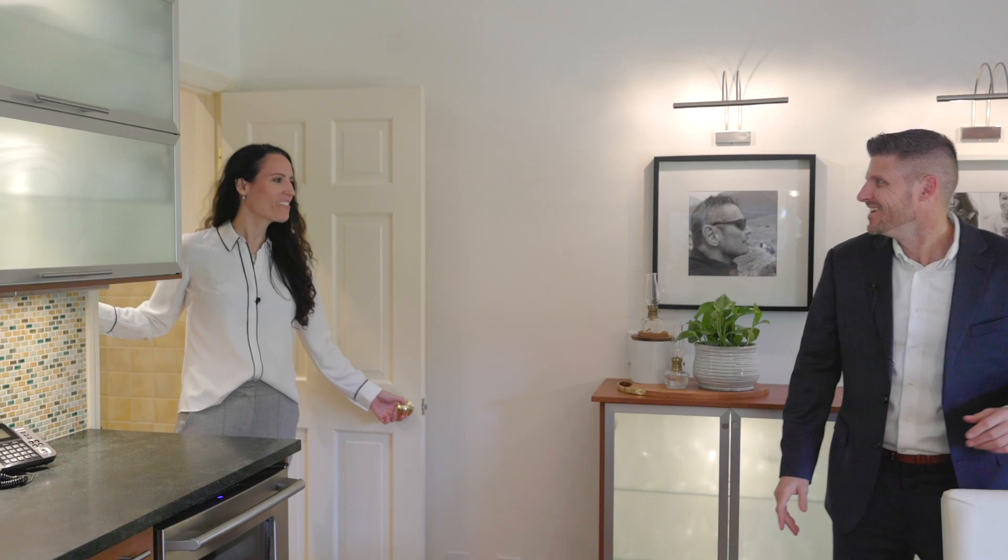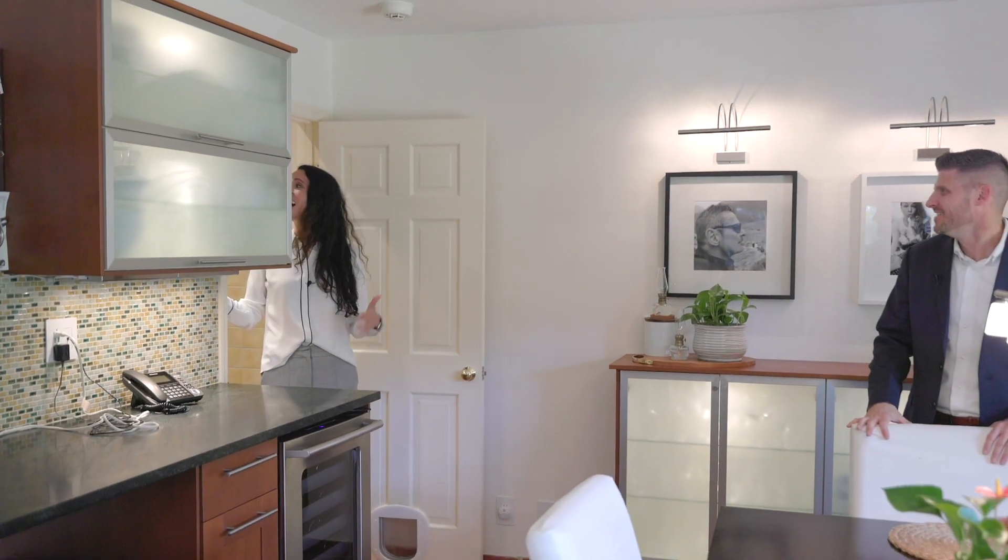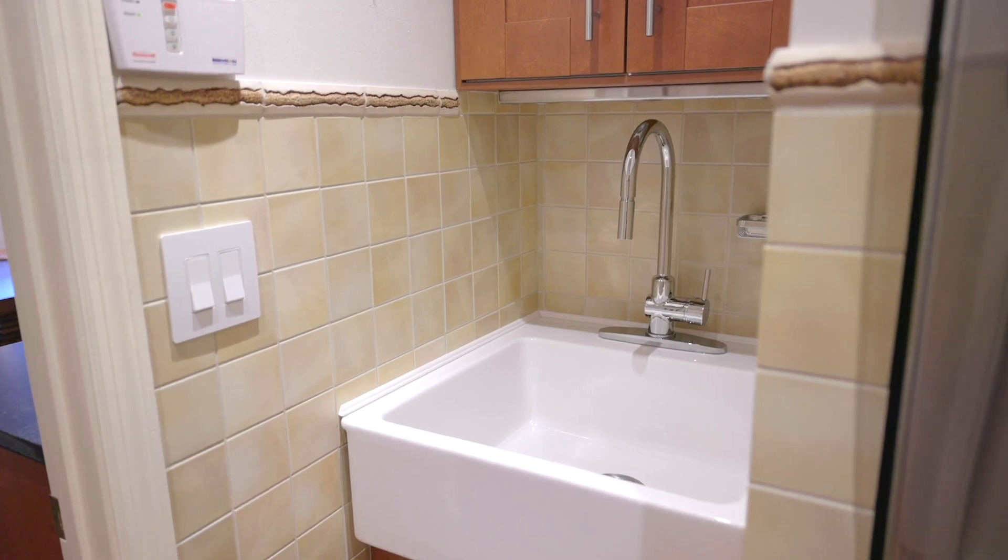What are you doing, Chris? I don't hang out in laundry rooms very often, but this is one cool room — it has a clothesline and a farm sink. As we just saw, the kitchen, the dining room, and this living room are all amazing in their own right. We're going to go check out these bedrooms.